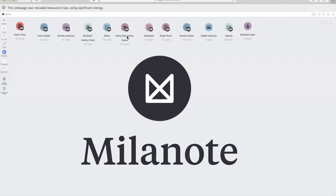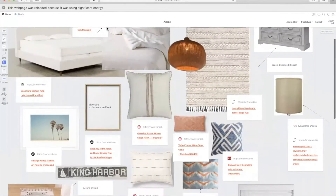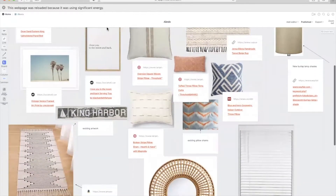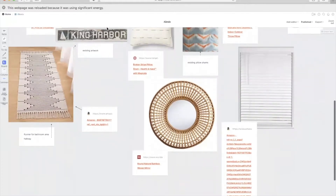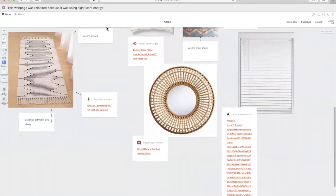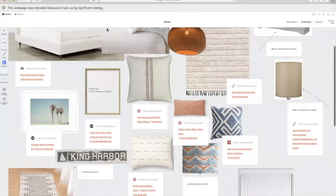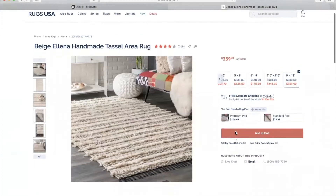I've been using a new app called Melanote and it's really been helping me stay organized — it's been a game changer for my design projects. It's a place where I can keep things clean, have lists, and share them with my clients. They can make purchases immediately from the app, see pictures of the items, and just easily click the links.